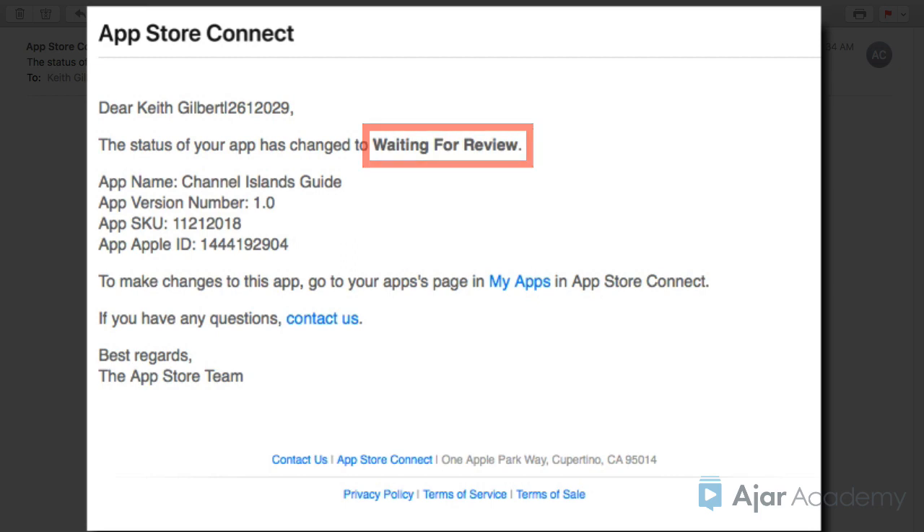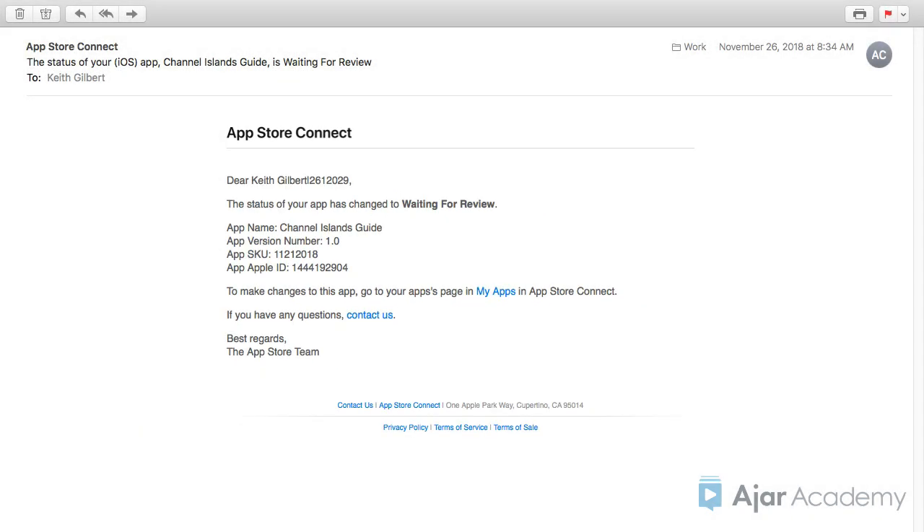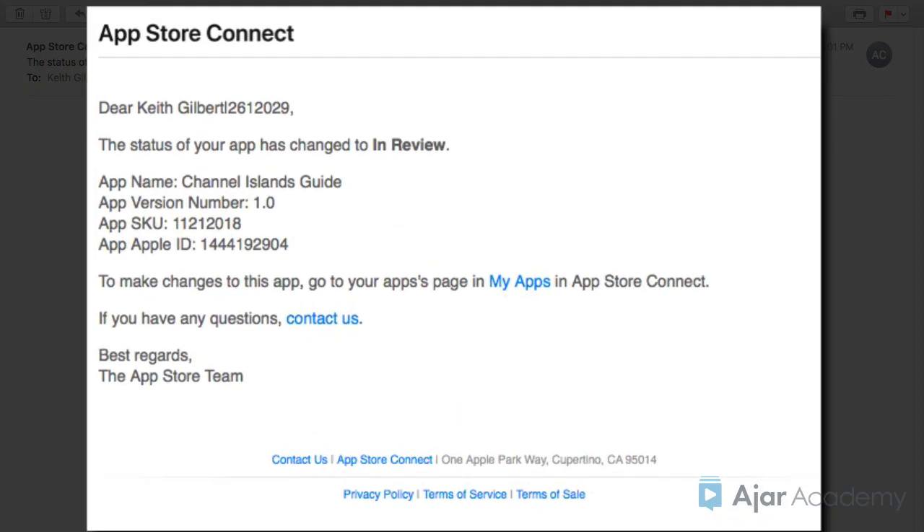As of this recording, the average wait time is about a day, though it has sometimes been longer in the past. Then, the next communication you'll receive is an email that says the status of your app has changed to in review.